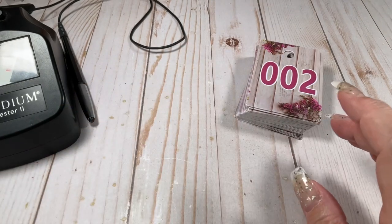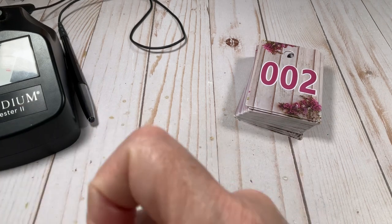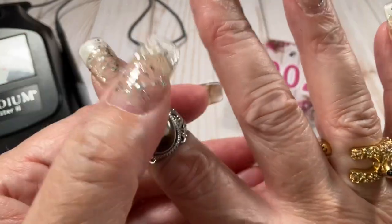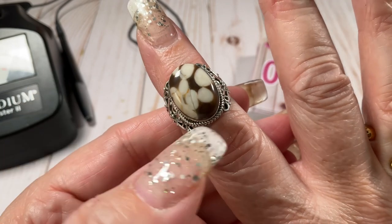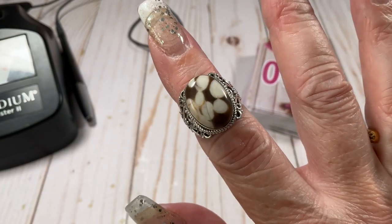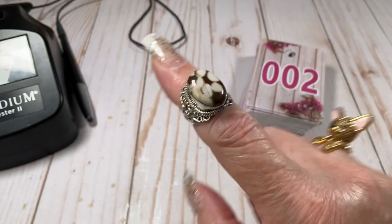Okay, we have this one — some kind of really cool stone that I don't know. They look like coffee beans. Wouldn't it be funny if this was coffee bean jasper? Stranger things have happened. This one's a size eight, going to be $30.